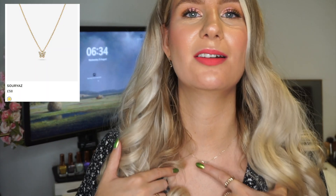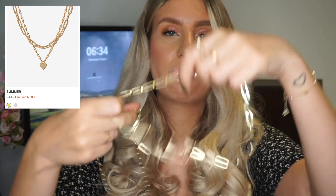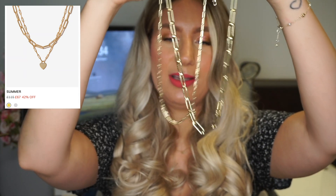Also this necklace here is one that I love — it's very dainty and just has a real butterfly on it. That's one I wear if I want a more subtle necklace. This is another one you've probably seen me wear a lot — it's like a heart on a chain. I love this one and it's actually a double necklace; it comes with an additional chain so you can wear them together or separately.